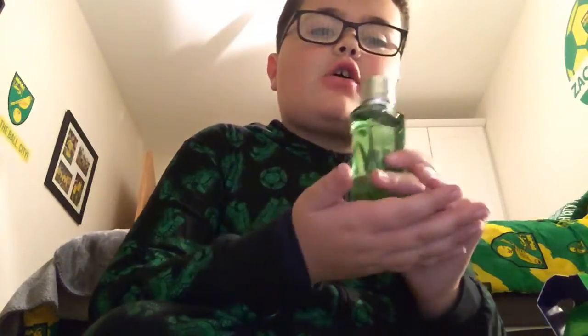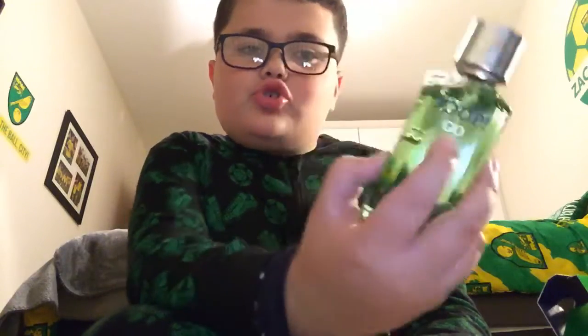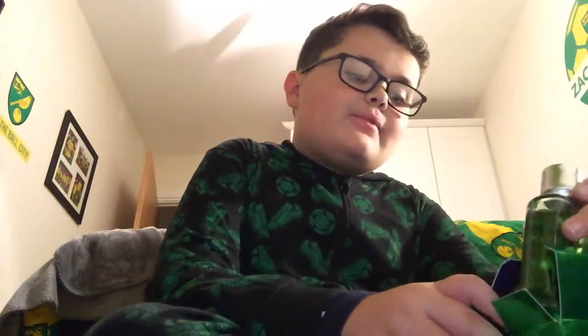So this is the bottle. It's really nice. It is aftershave and right up here it says Dupe Go, which is really amazing.